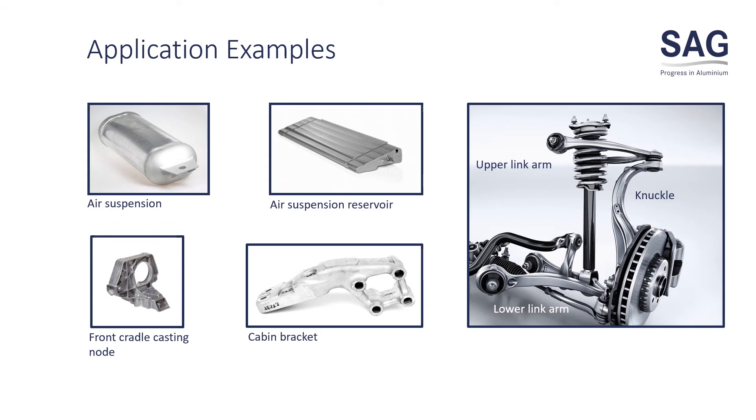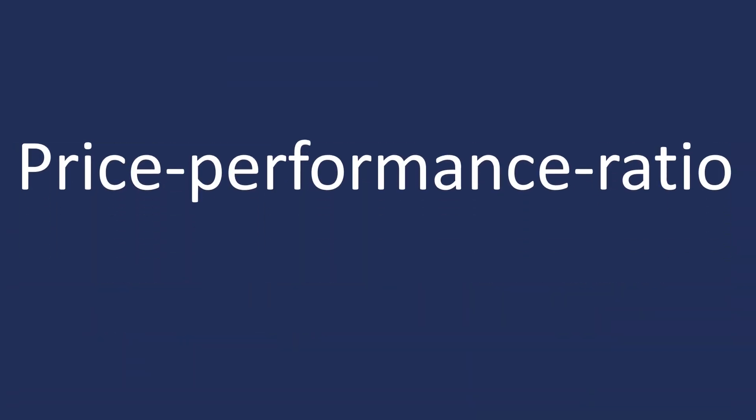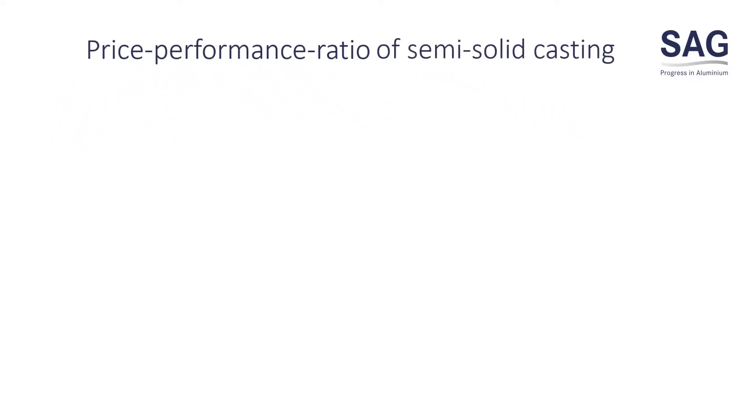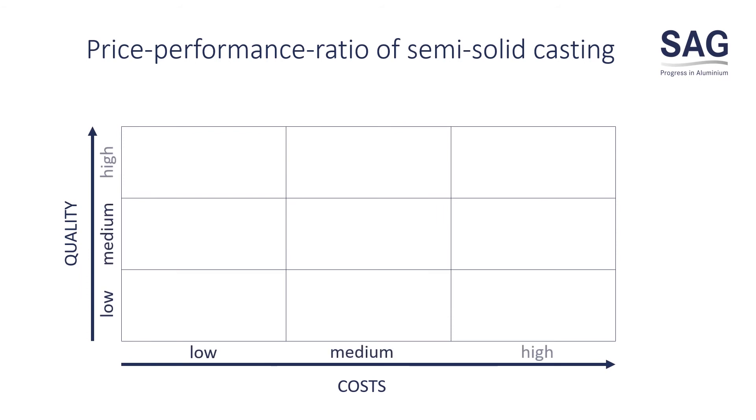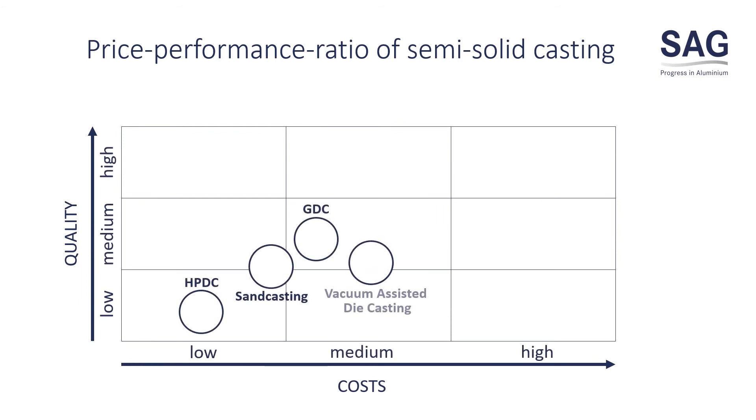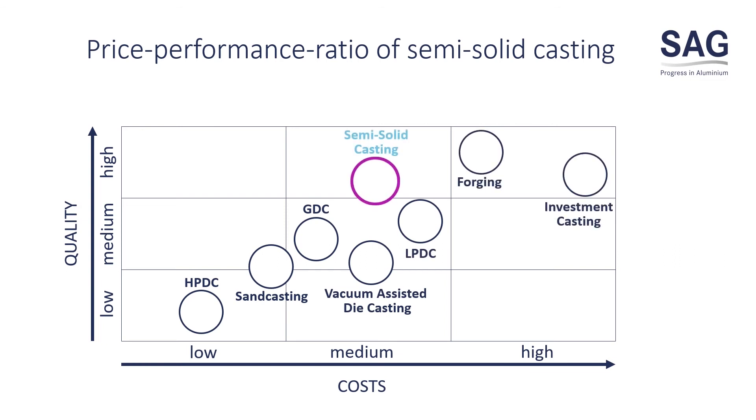For structural chassis parts, we save weight and are able to integrate functional areas. As you see here, reocasting offers very high quality at significantly lower costs than other materials. Thus, reocasting is an extremely cost-effective process that offers great advantages.